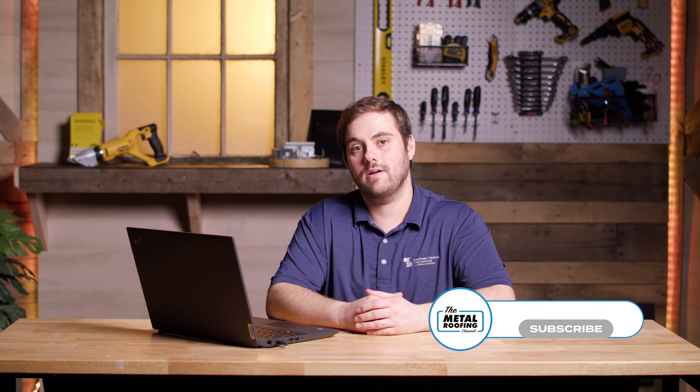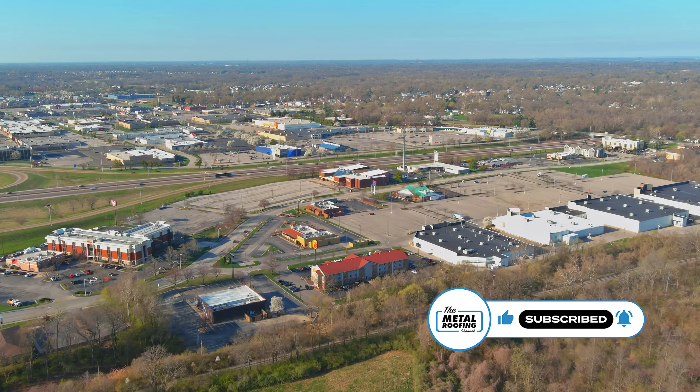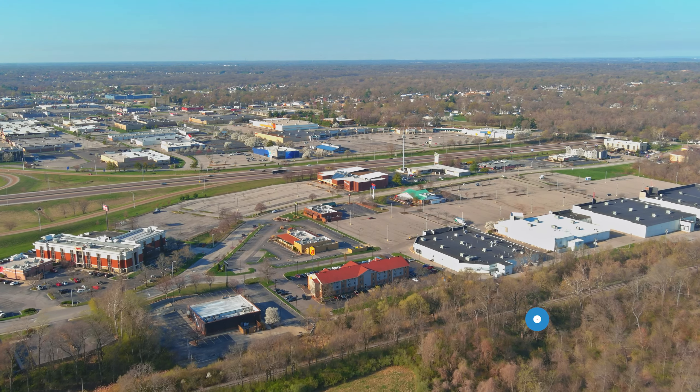What's up guys, welcome to the Metal Roofing Channel, welcome to Q&A Mondays. I'm Thad Barnett and we're back with our regional series. Today we're looking at the Midwest region, and to help me out I have Brett and Mike from the Sheffield Metal Sales Department. Thanks for being here guys.